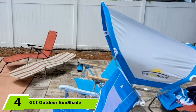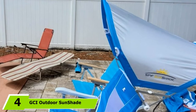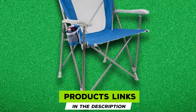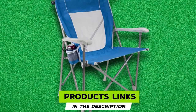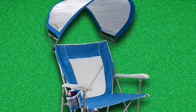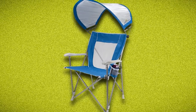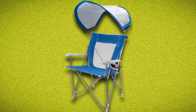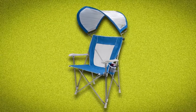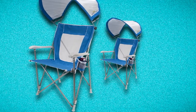Next at number 4, we have the GCI Outdoor Sun Shade Backpack Beach Chair, which comes in blue/silver. This folding chair is equipped with backpack carry straps for convenience. It is designed with head and armrest pillows and can be adjusted to recline into four different positions. This chair has a seat height of 11 inches, making it comfortable for people with bad knees or other mobility issues. To maximize sun protection, this model is equipped with a sunshade with a large bowed shape.